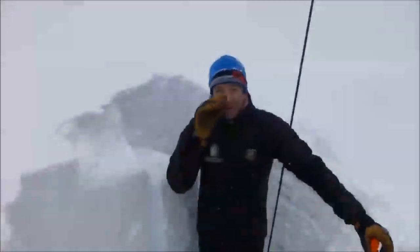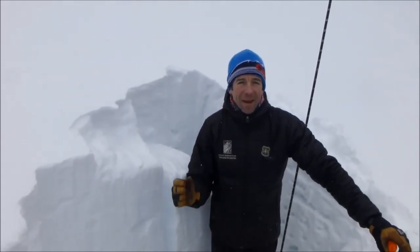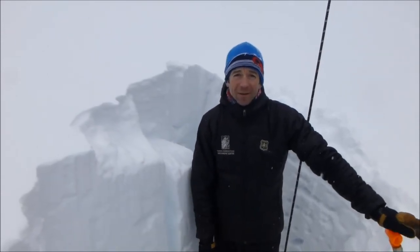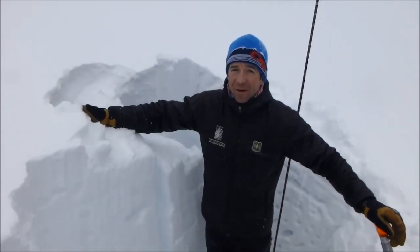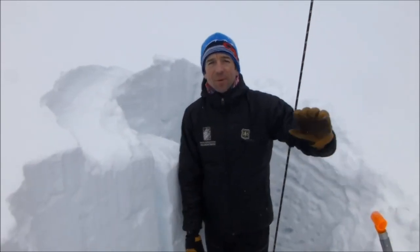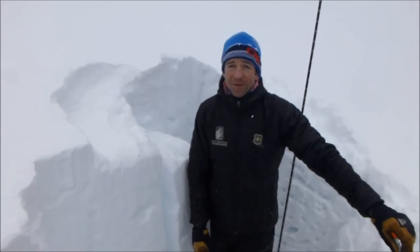We're on Mount Blackmore in Hyalite, southeast facing slope at 9,600 feet. Our main concern right now in this area is wind-loaded slopes. This area picked up 4 or 5 inches of fairly low density snow yesterday, and the winds are sporadic but certainly moving snow along the ridge line, so we'll see some isolated wind slabs in the upper elevation terrain.